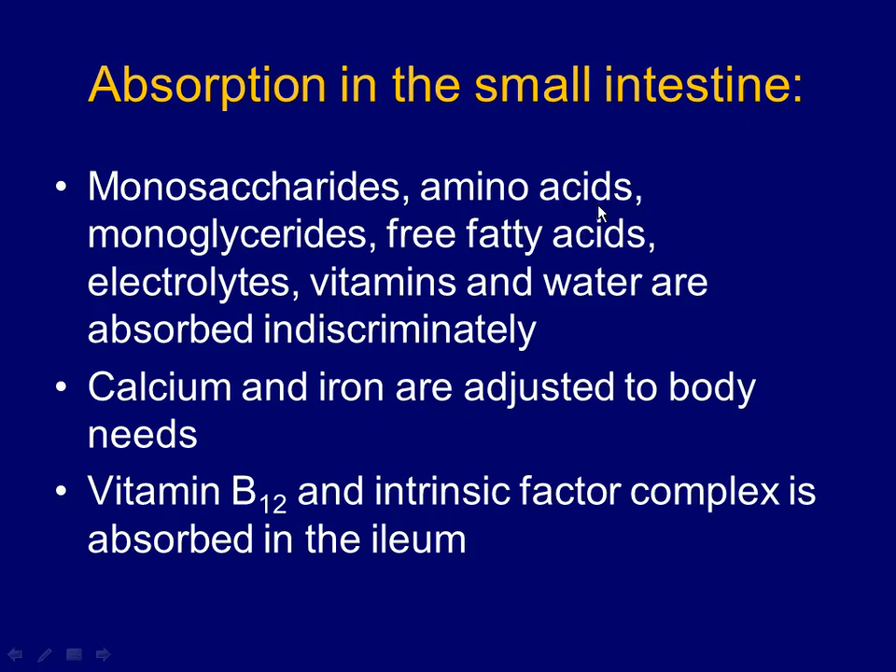Absorption is the process of getting nutrients from the external environment — the lumen — to the internal environment — the blood. Absorption requires the smallest particles of each nutrient: big carbohydrates broken into monosaccharides, proteins broken into amino acids, triglycerides broken into monoglycerides and free fatty acids. Electrolytes like sodium, potassium, and chloride — anything with a positive or negative charge — are also absorbed, along with fat-soluble vitamins transported in micelles.